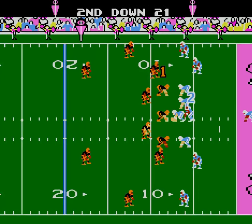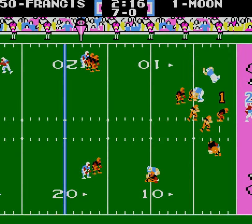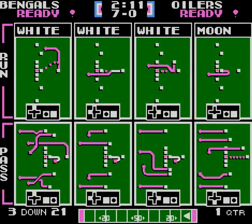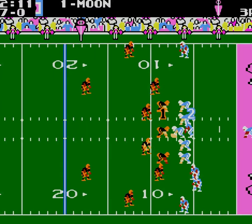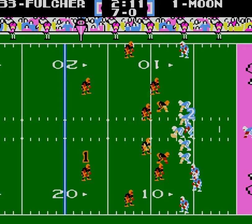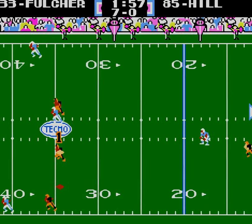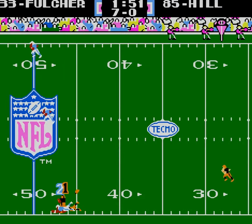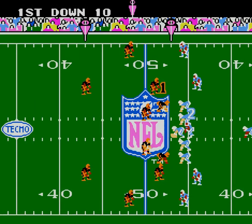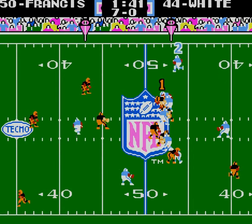Second and 21 — they didn't call it that time. I'm going to switch to Francis this time. They had a lot of open receivers. They called their right B play. Big catch from Drew Hill.